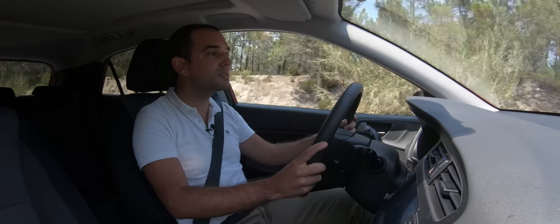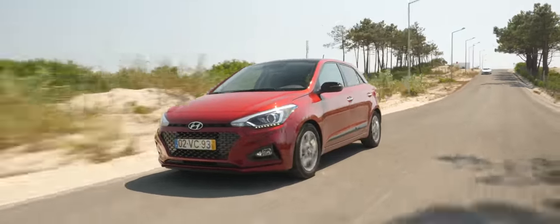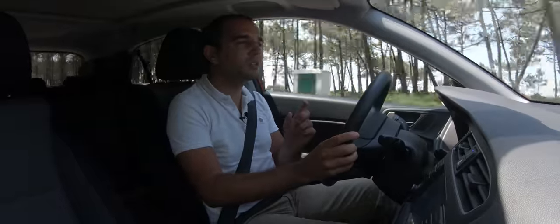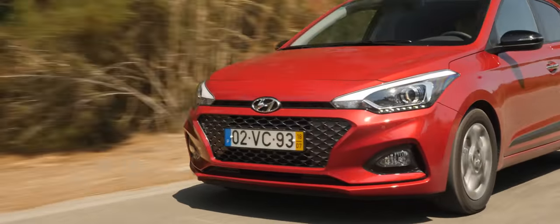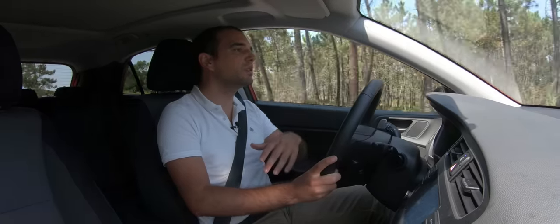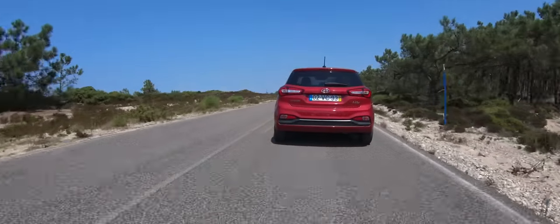A tónica deste motor são os consumos. Já consegui médias de 5.2 litros, sem grandes restrições em termos de andamento, e já fiz cerca de 400 km ao volante deste carro. Noto que este carro é um bocadinho submotorizado, mas se não estão preocupados com acelerações nem com as reprises deste motor, é uma motorização poupada e também fiável, porque não tem turbos nem peças muito complexas — é um motor para fazer muitos quilómetros sem dar problemas.